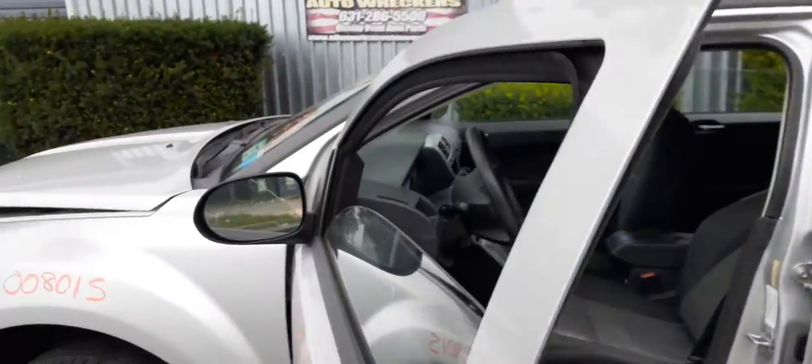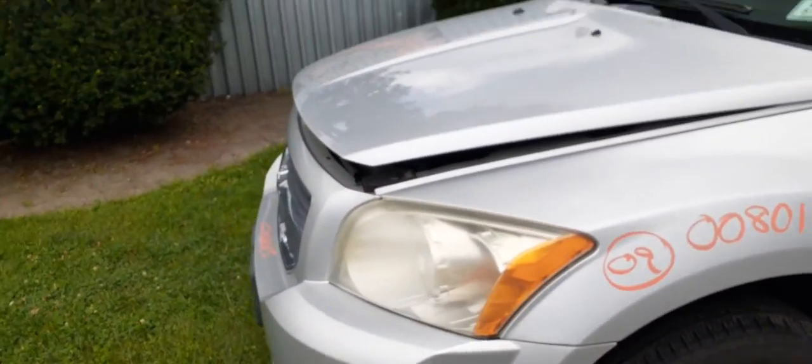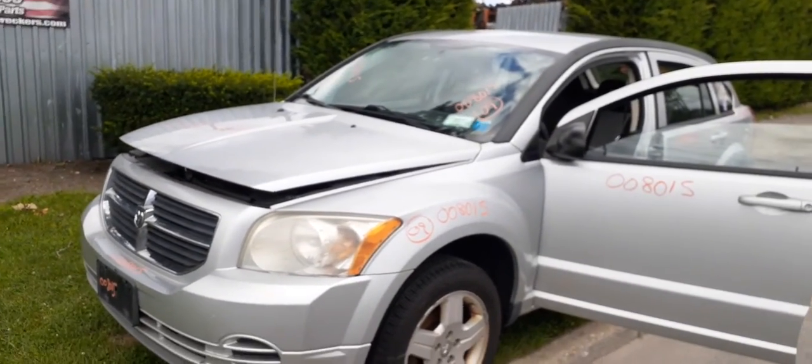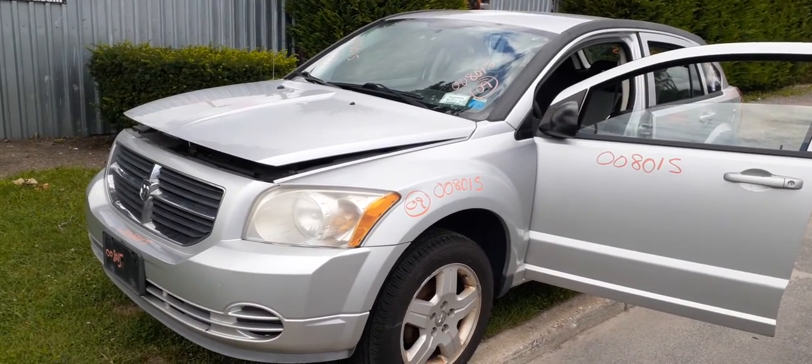If you need any parts on this vehicle, give us a call at 888-748-5924. We're open Monday through Friday 8 a.m. to 5 p.m., or Saturday 8 to 2. You can also find us on the internet at allamericanautorecords.com.